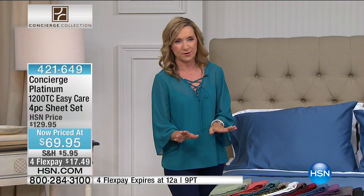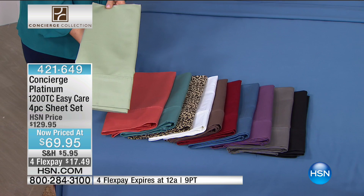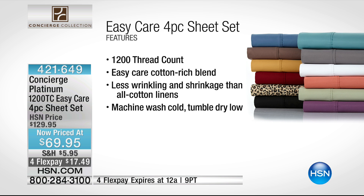When you see 'platinum' on something, you know you're getting high-end luxury — our very best. So 1,200 thread count, but not just any 1,200 thread count, because we actually made these easy care. We didn't do it by adding chemicals to cotton — we did it by blending fabrics so perfectly. These have such a great weight, beautiful softness, and a luxe feel.